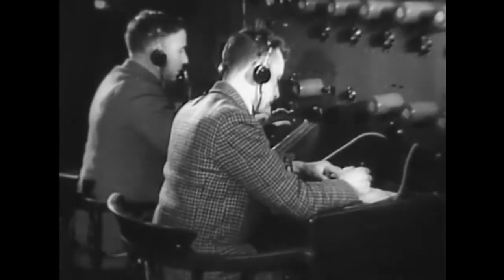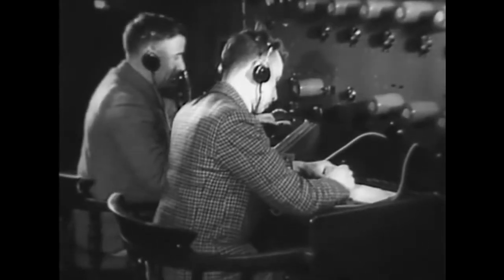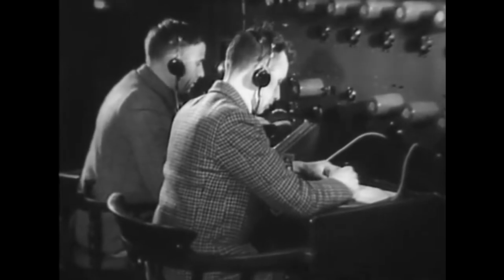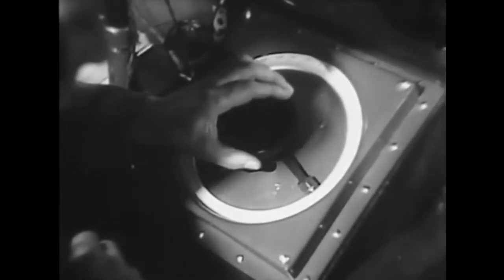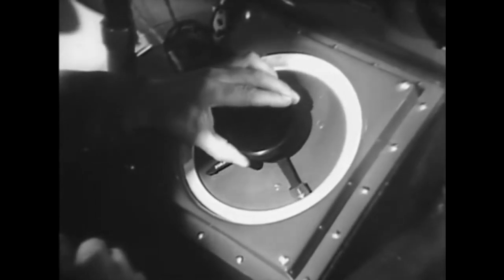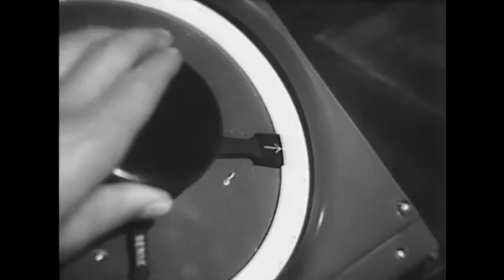Radio was used to communicate with pilots from the ground, which would allow air traffic controllers to relay information to pilots. Air traffic controllers would be responsible for helping pilots navigate, land, take off, and inform them about any problems they may encounter along their flight, including inclement weather.